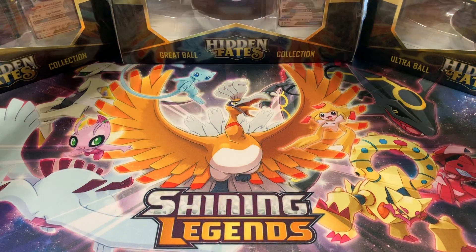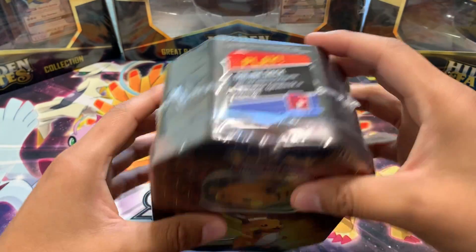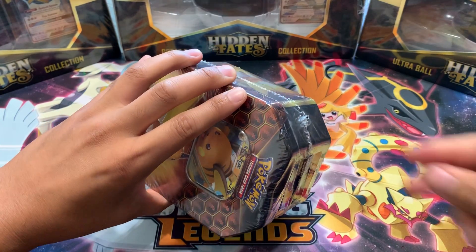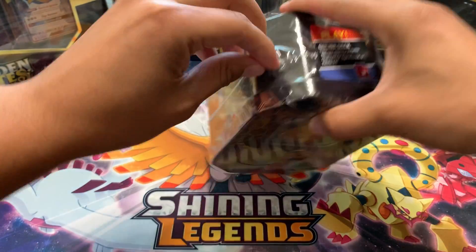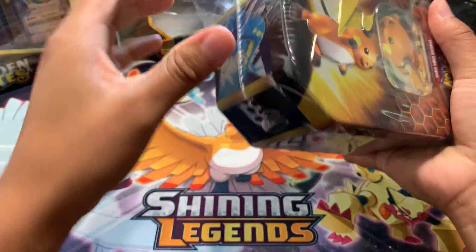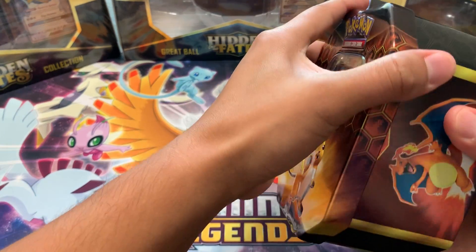I'm not going to delay — we're going to start by opening them up. This tin got pretty beat up, but we're going to open it up to pull out those four cards. As everyone knows, Hidden Fates tins have been sold out, and Elite Trainer Boxes have been sold out mostly everywhere — Targets, GameStops, Walmarts — just because this set's been so popular.